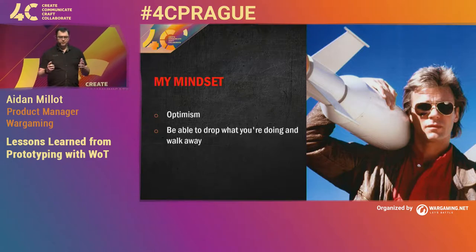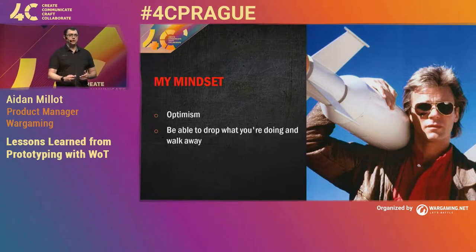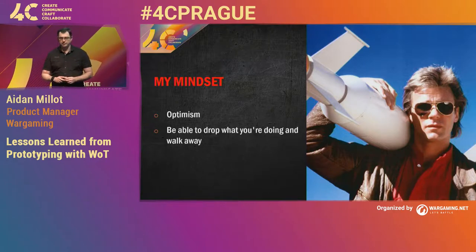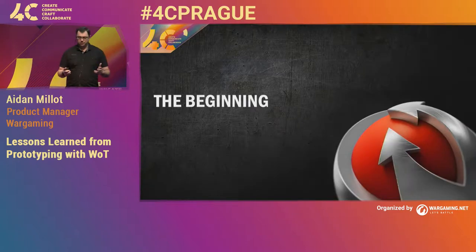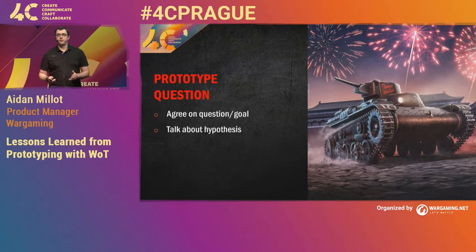Now that I've said how I approach the problem and what my mindset is, I'm going to go through the journey we took when building one of our first prototypes on World of Tanks. At the beginning, the first thing was we needed to get agreement on what the goal we were trying to achieve. With this particular prototype, we put a pitch together at the end of last year and sent it off to our stakeholders.